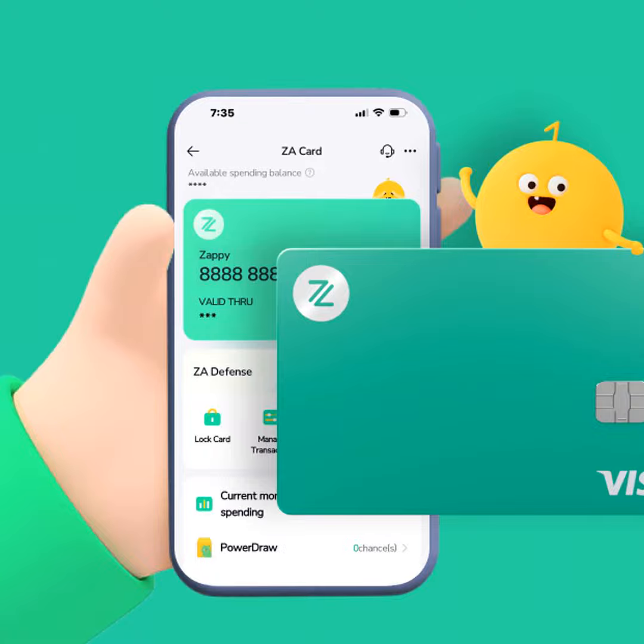Greetings, listeners. This is your host, John, from the SpendSmart podcast. Today, I'm here to tell you about some handy features in the ZA Bank app that can take your spending to the next level.